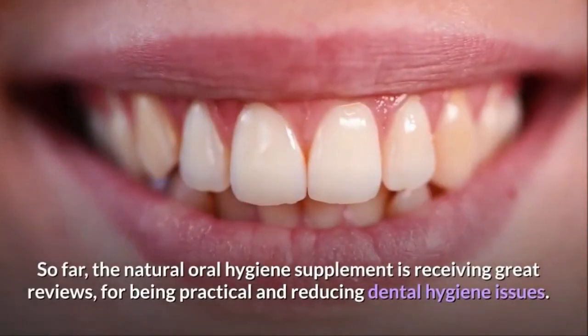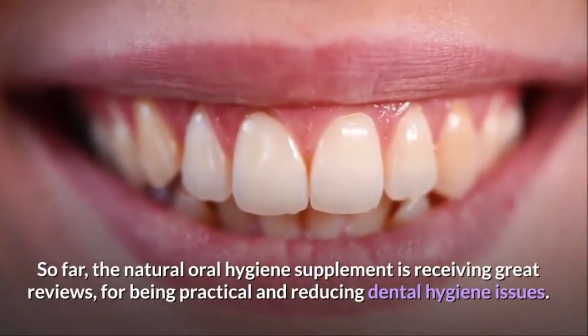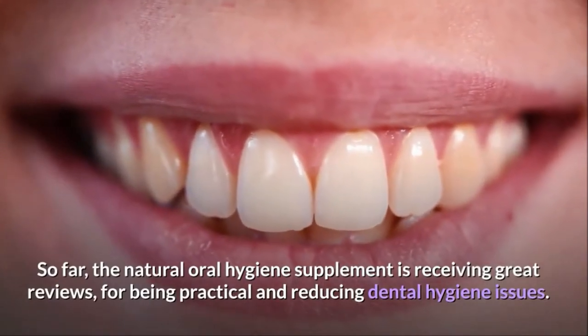So far, the natural oral hygiene supplement is receiving great reviews for being practical and reducing dental hygiene issues.